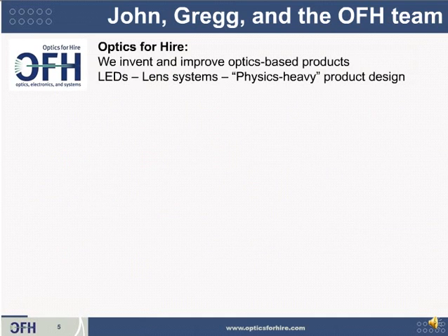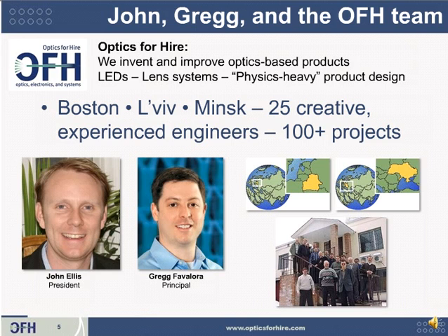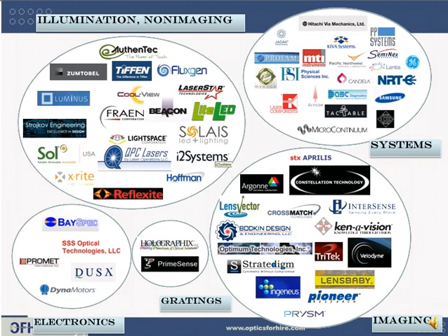These classes were produced by Optics for Hire. We invent and improve optics-based products, such as LED light shapers, complicated lenses, and entire prototypes using electronics and mechanical engineering. We're 25 people in three countries. Our CEO is John Ellis, and I'm Greg Favalora. I've been developing 3D displays since 1988, have patents and publications in the area of 3D, and help run the annual SPIE Conference on Stereoscopic Displays and Applications. I founded Actuality Systems, which made volumetric and other 3D displays for 12 years, and then Optics for Hire acquired its assets and patents. If you need optical, electronic, or mechanical design or prototyping, please keep Optics for Hire in mind. Our customers span video game cameras, laser systems, and LED optics.